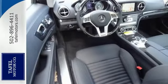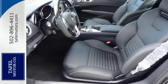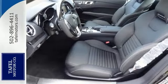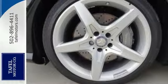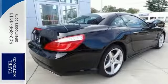A power retractable hardtop folds into the trunk, triggered by a single button on the console. You'll also enjoy an expansive view of the sky through a heat-reflecting transparent panel. Lavished in soft, smooth, exclusive leather, the cabin keeps you and one other feeling coddled, connected, captivated.